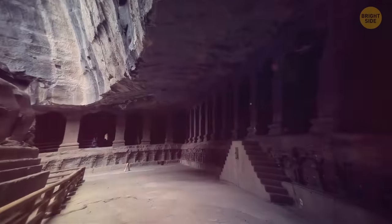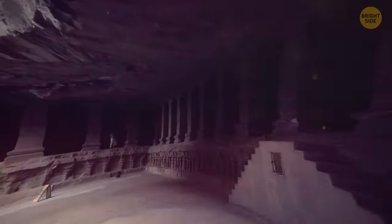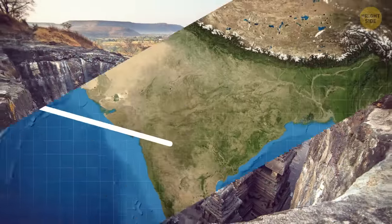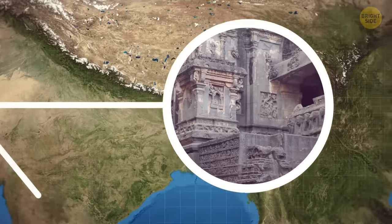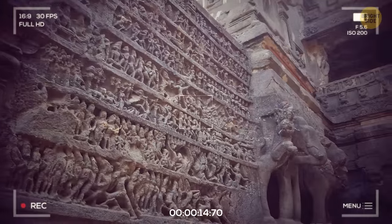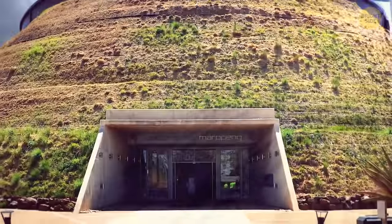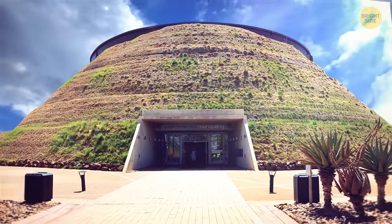The Ellora Caves in India are said to date back as far as 600 CE, and they stretch across more than a mile. Located in the state of Maharashtra, here's where you can visit a rare array of 34 temples, which were intricately carved out of the mountainside. They're filled with delicate works of art, like paintings and sculptures.